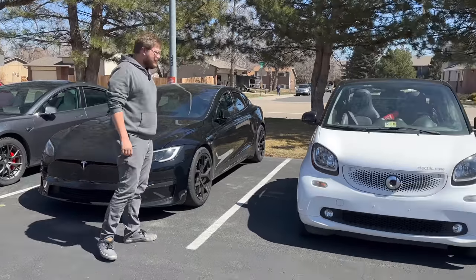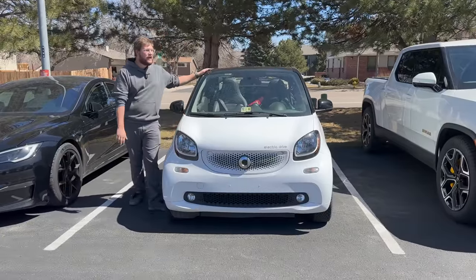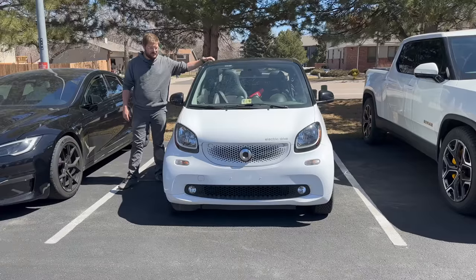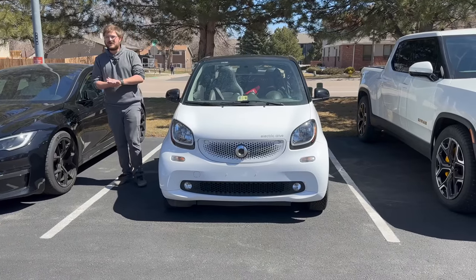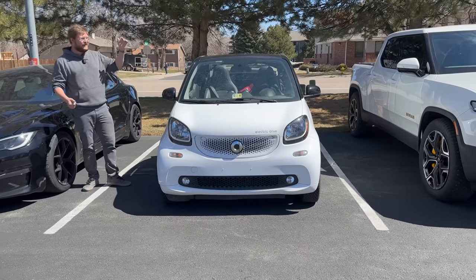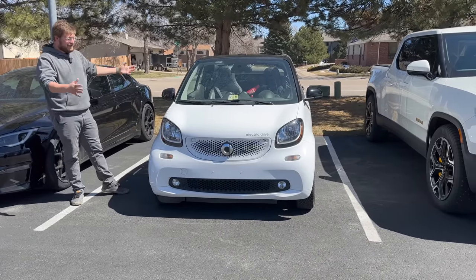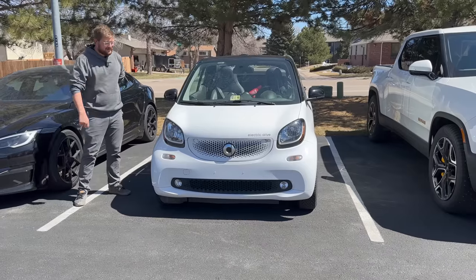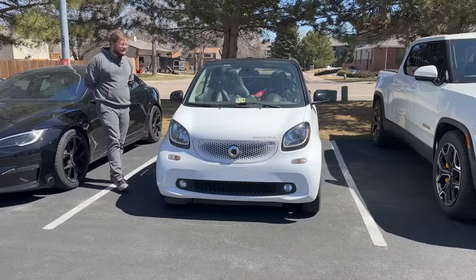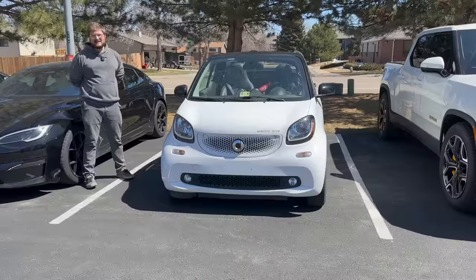And then we have the Smart EV, which is hard not to love. I bought this car new in 2018 as a city runabout, right when I was getting my Golden Retriever Ellie. I thought it'd be cool to cruise around North Carolina with a Golden Retriever in a convertible Smart. This is my second electric Smart car. It has an 18 or 16 kilowatt-hour battery pack with no visible signs of degradation. We keep it at about 50% state of charge for long-term storage.